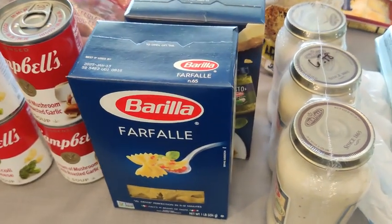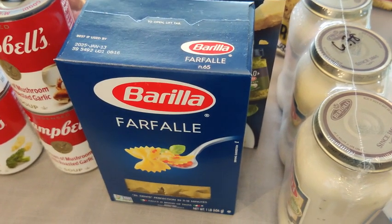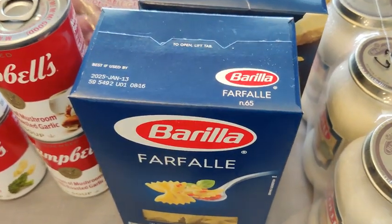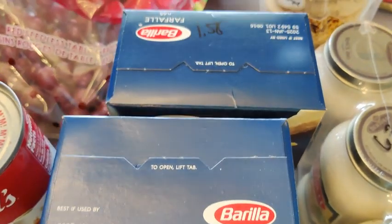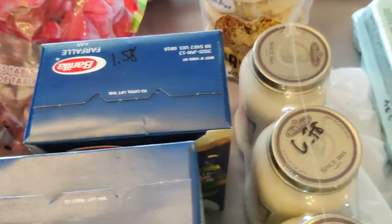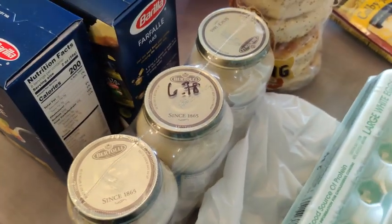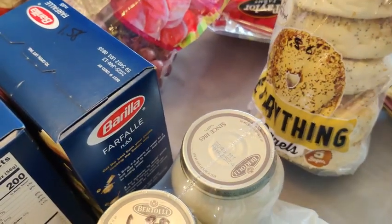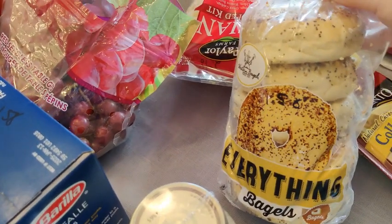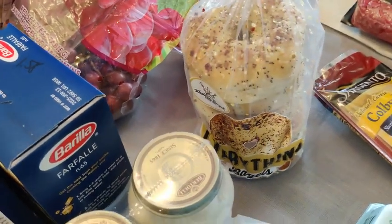I got a couple boxes of farfalle — $1.58 each — because I like to use that in pasta dishes. I also got some more alfredo sauce, $6.78 for a three-pack from Sam's Club. And these bagels my husband discovered last week are the best deal right now — $1.58 in the refrigerator section.